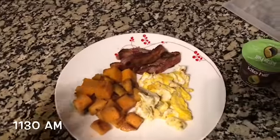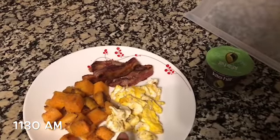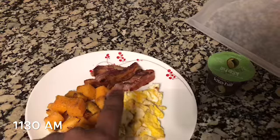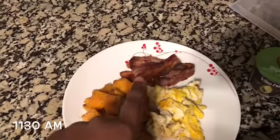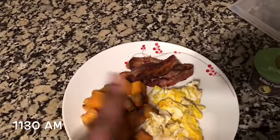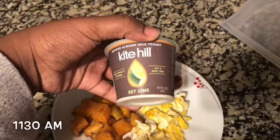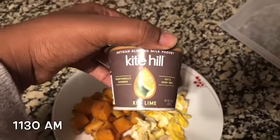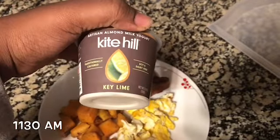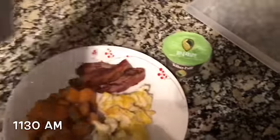For the first meal of the day I have butternut squash, eggs, and bacon — only three strips of bacon, although it looks like a lot because it's broken up in half. And I also have this Kite Hill yogurt; it's soy and dairy free, just almond milk yogurt, and it is so good. That's what I'll be having for my breakfast.